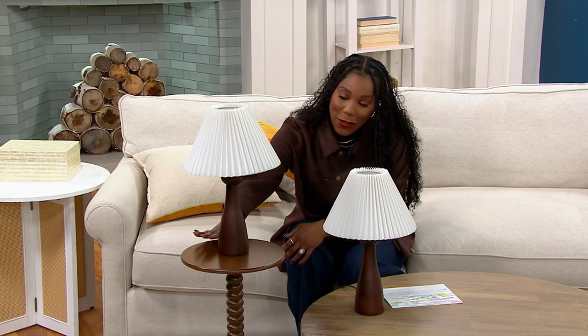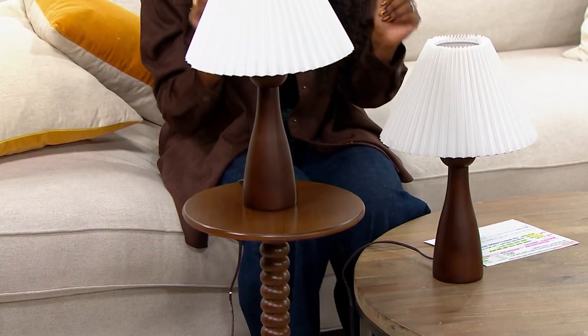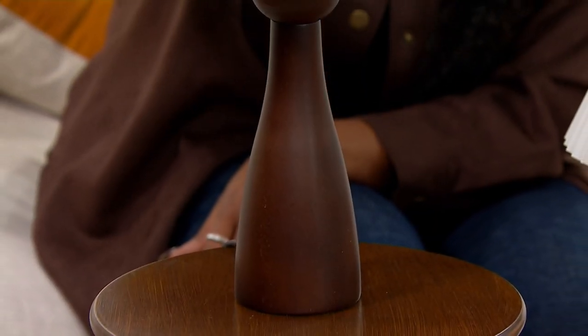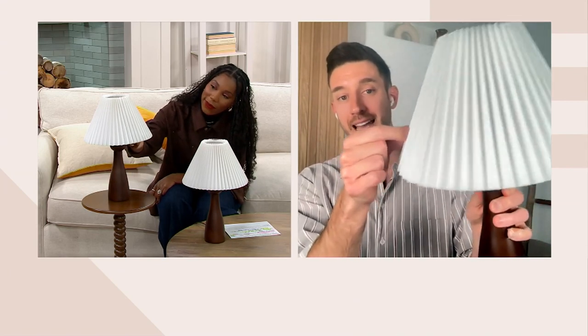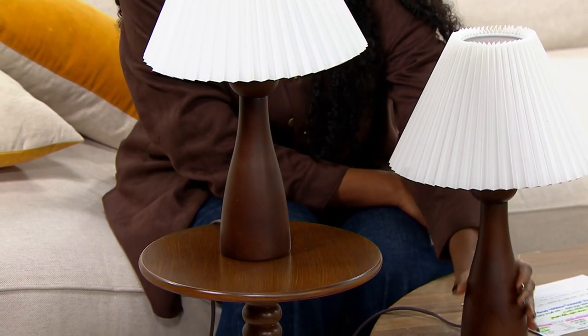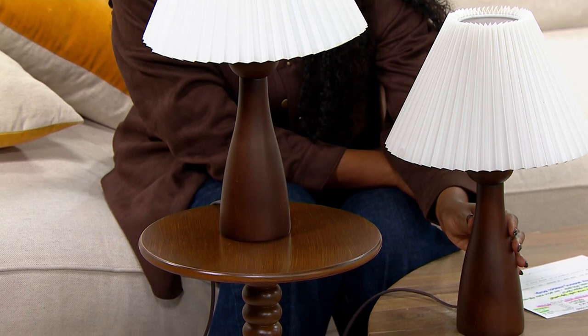These go perfectly with the table we shopped for earlier in the show. The design feels very timeless but also catches the eye with the way the base is designed — almost a teardrop shape going down from the top with a unique ball detail. I always like to mix materials to elevate a product, so these come with gorgeous linen lampshades and a lovely dark wood base with a walnut-like finish. They have a solid, lovely weight to them.